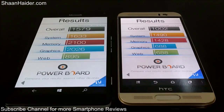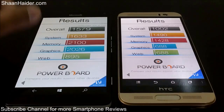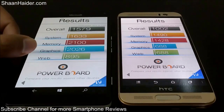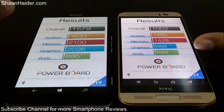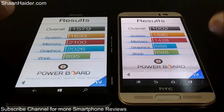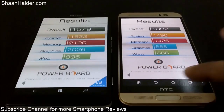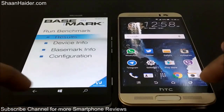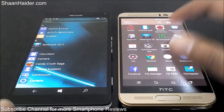Especially when it comes to graphics performance, the Adreno 430 is much better than the PowerVR GPU, and because of that the overall score is affected as well. The web browsing experience on Microsoft Edge is also supposed to be better than Google Chrome, which is the default browser on the HTC One M9 Plus.